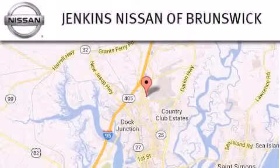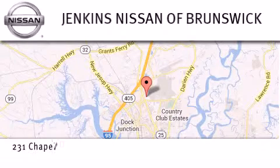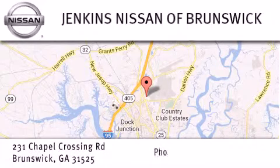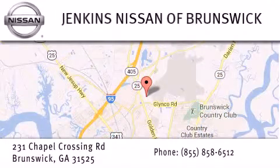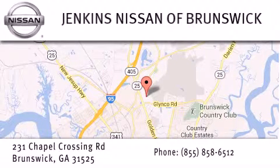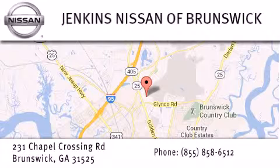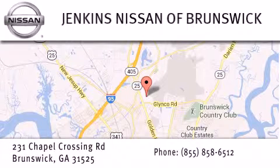Jenkins Nissan of Brunswick is proud to be a premier Nissan dealership in Georgia. From the moment you walk into our showroom, you'll know our commitment to customer service is second to none. Stop by our dealership located at 231 Chapel Crossing Road in Brunswick and find new Nissan cars, trucks, vans and SUVs along with quality used vehicles. Visit us online at JenkinsNissanOfBrunswick.com for remarkable savings and incentives.